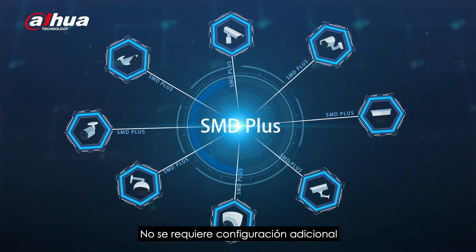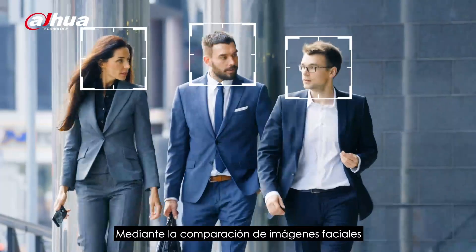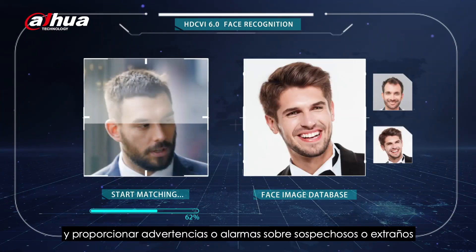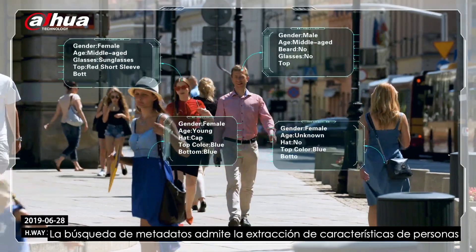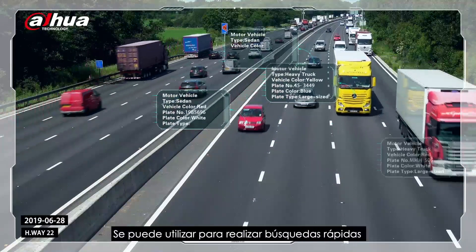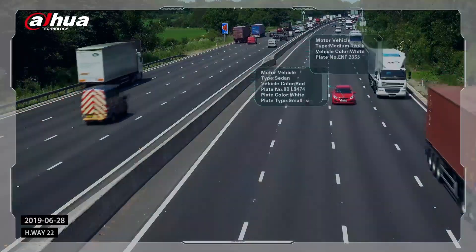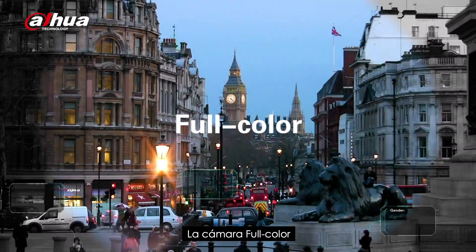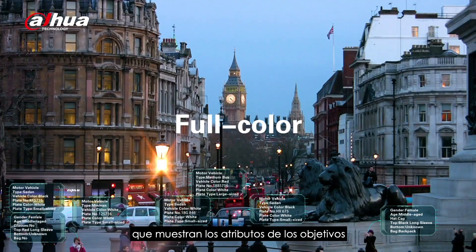Users can enable this feature with just a simple click. No extra configuration is required, making it easy to control. Through comparison of face images with the user-defined face image database, face recognition can quickly search for the target and provide warnings or alarms on suspects or strangers. Metadata Search supports feature extraction of people, motor and non-motor vehicles. It can be used for quick search and effectively narrows down the search scope of the target. Users do not have to worry about the reliability of analysis, even at night. The full-color camera provides 24/7 clear-colored images that show attributes of targets.